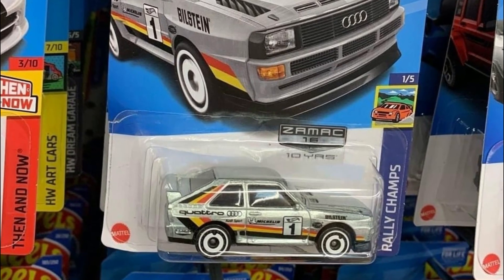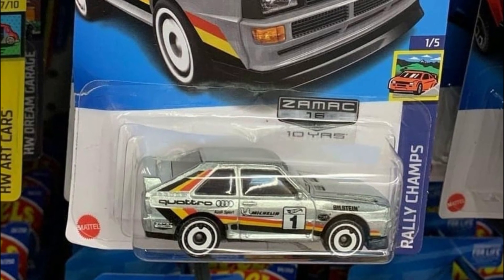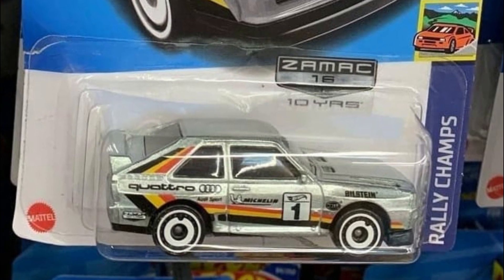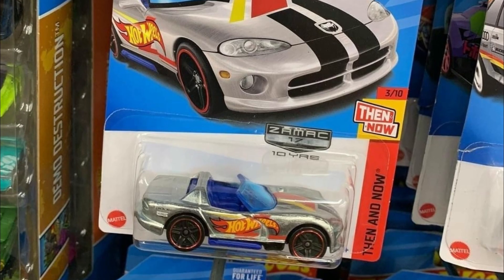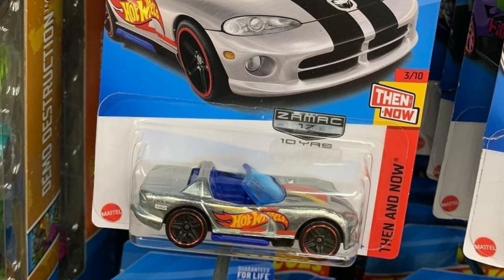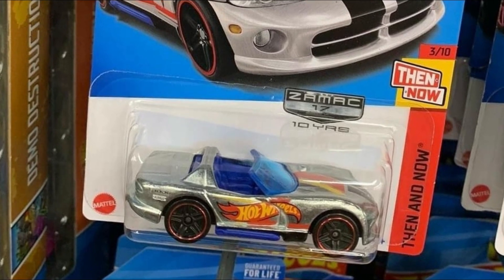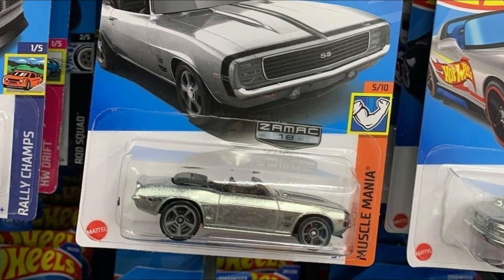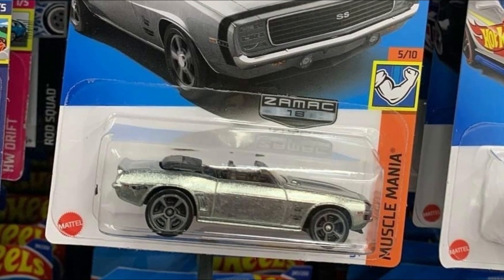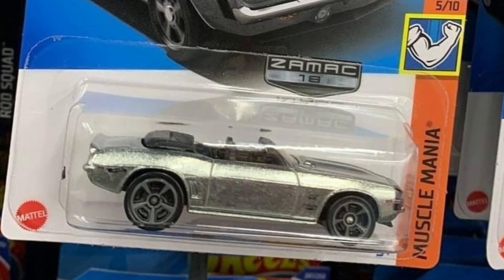A little update on some Zamacs from Hot Wheels — new cars for this year, thanks to Hot Wheels Garage Hungary and Die Cast Papa. We have an Audi Quattro, which is an awesome looking car, and a beautiful Dodge Viper with blue windows — really cool and underrated. The blue windows add a nice contrast detail to the car. Last up is a Chevy SS, part of the Muscle Mania series. Great Zamacs — I don't know anyone who doesn't like Zamacs.